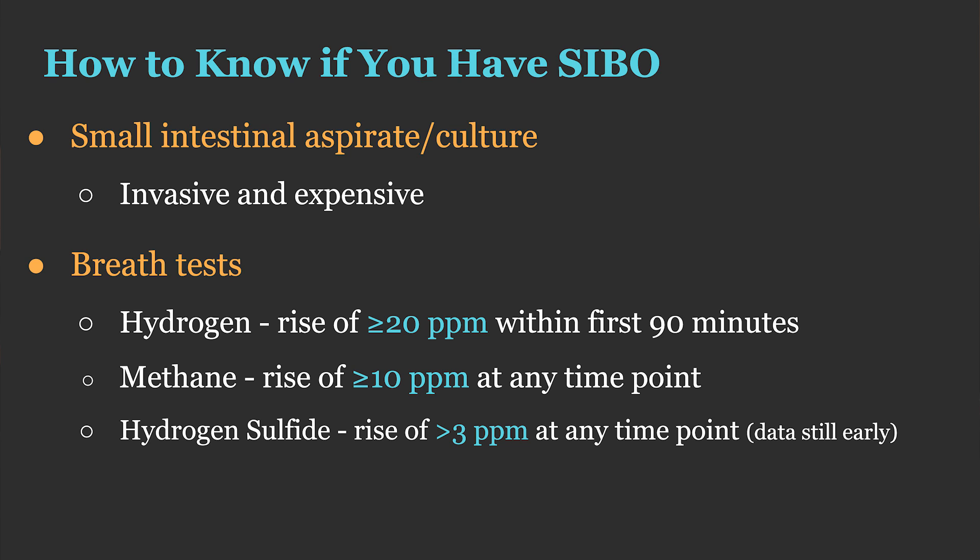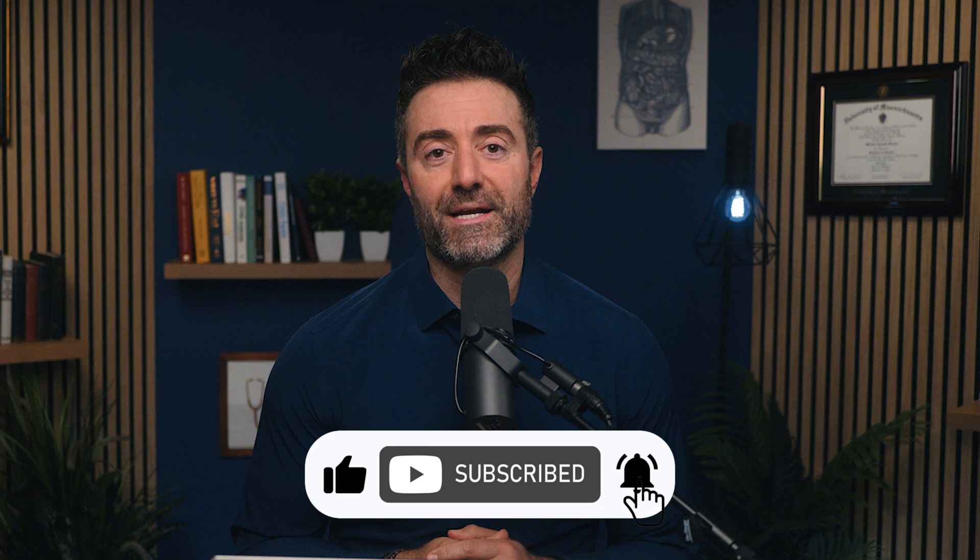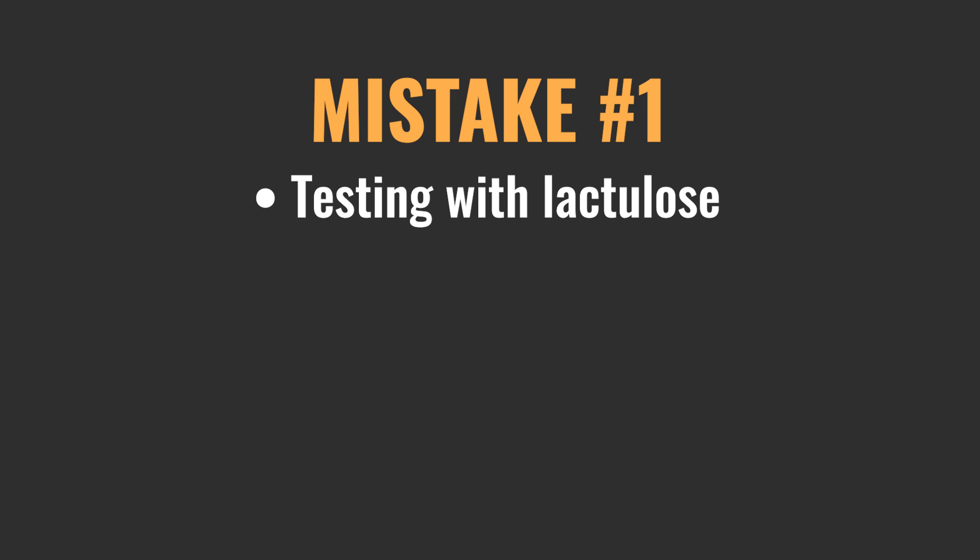And this is where we start to get into the territory of mistakes. Mistake number one is testing with lactulose. As mentioned, there are generally two sugars consumed — lactulose or glucose — and although lactulose was for a period the preferred test, as more scientific research has been done, we're seeing that the lactulose test is not very accurate.